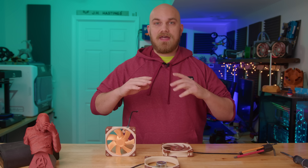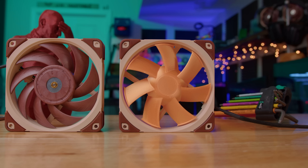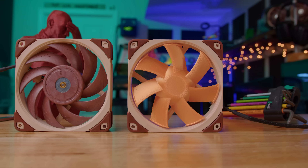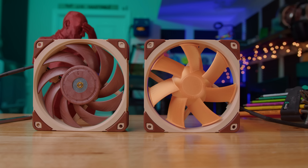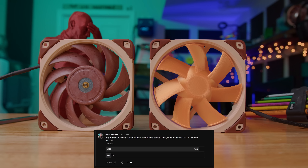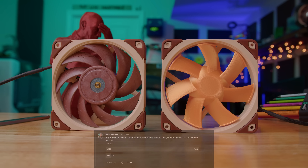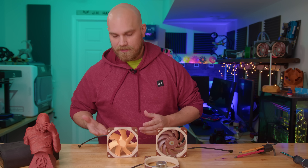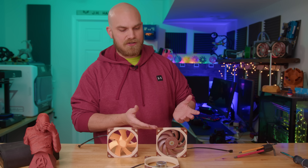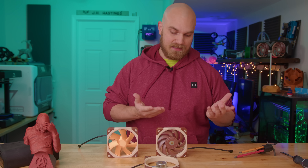Shortly after that episode went live, I posted a poll on my community tab asking you guys if you wanted to see a head-to-head versus the T-33 Mark III and the Noctua A12X25, because it looked like the T-33 Mark III was better. More than 5,000 of you responded to that poll, and the majority said yeah, we want to see that. So today, we're going to try to see, once and for all, is this beautiful 3D-printed fan actually better than the Noctua flagship, the A12X25 — one of the best fans you can currently buy on the market.